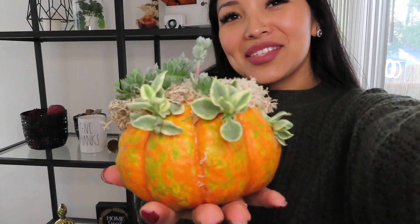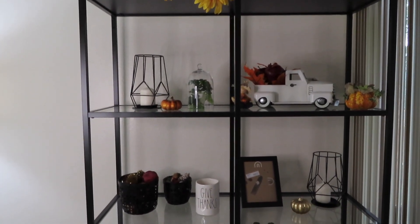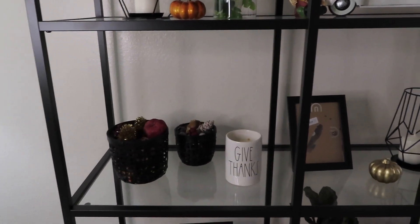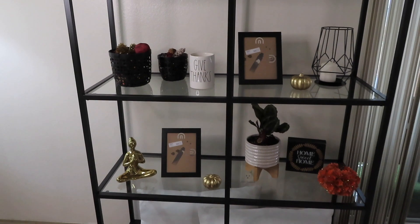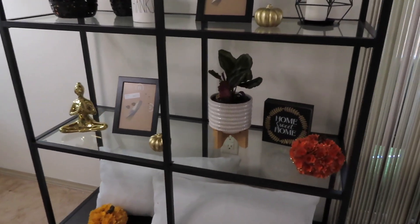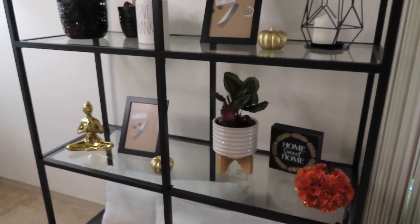I went to the pumpkin patch a couple days ago and got this cute pumpkin with a succulent — it's so cute. Okay you guys, this is what I have so far. Let me know in the comments if you think it's too crowded. I feel like it is a little bit too crowded, but I kind of just put the pillows that didn't fit on the couch over there, and that's a real plant — I just got that baby.